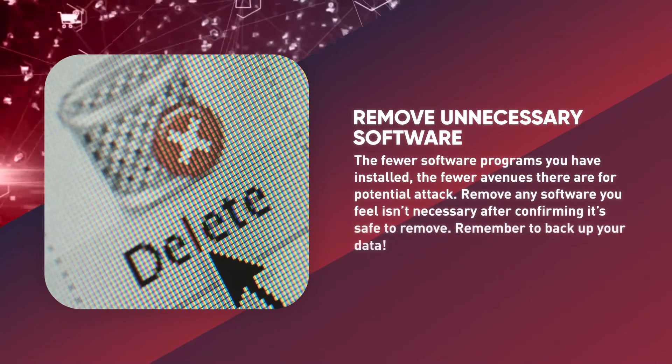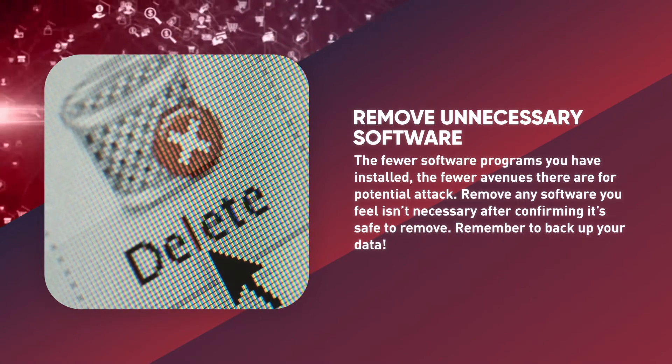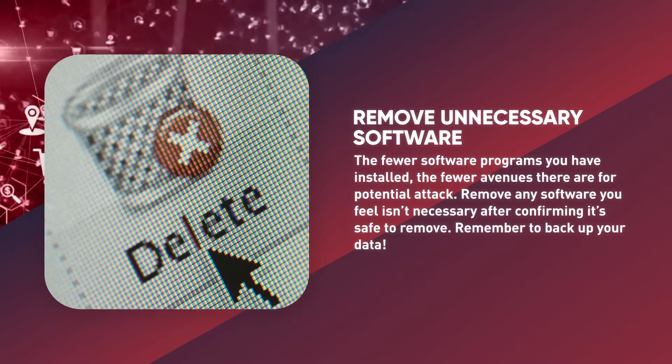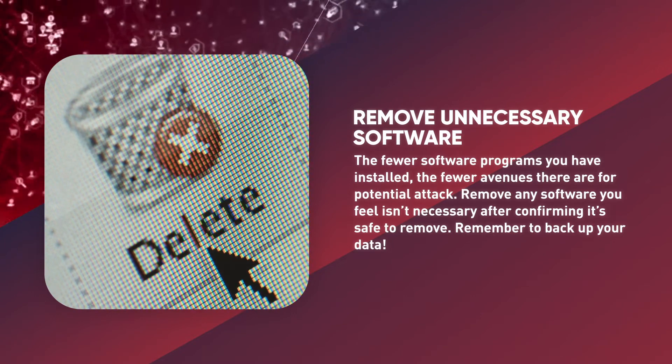Remove unnecessary software. The fewer software programs you have installed, the fewer avenues there are for potential attackers. Remove any software you feel isn't necessary after confirming it's safe to remove. Remember to back up your data.